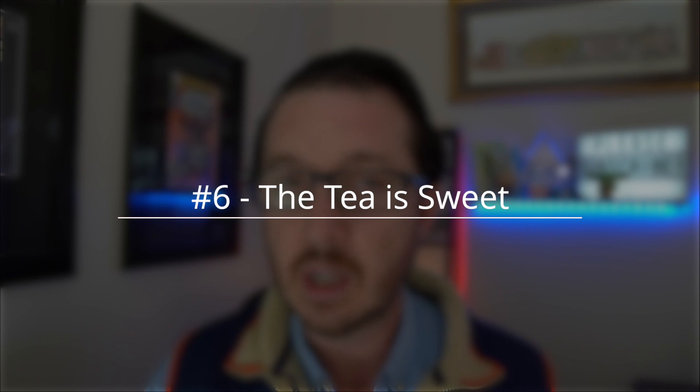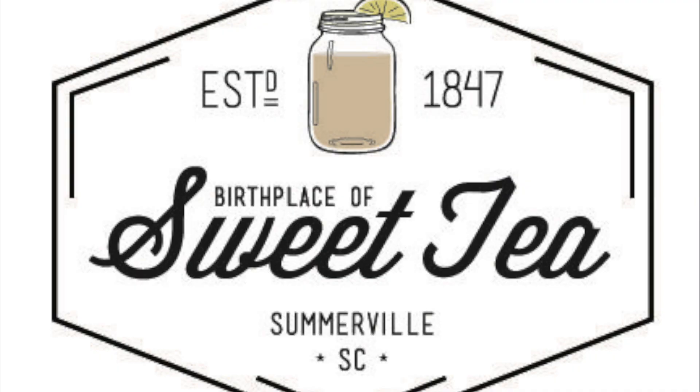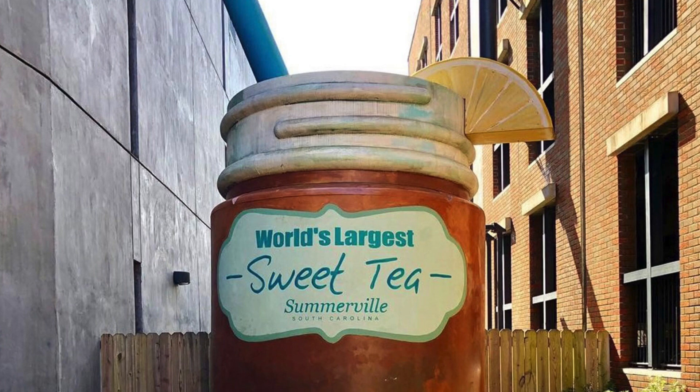Number six is that you better get used to your sweet tea. So much so that one town right outside of Charleston claims to be the birthplace of sweet tea, and that is Summerville. Through the town, they even have a sweet tea trail, and one of the stops is a mason jar — the world's largest sweet tea — which can hold 2,524 gallons of sweet tea.